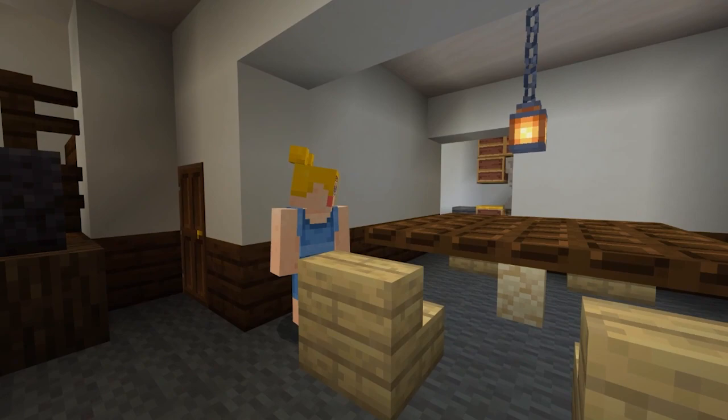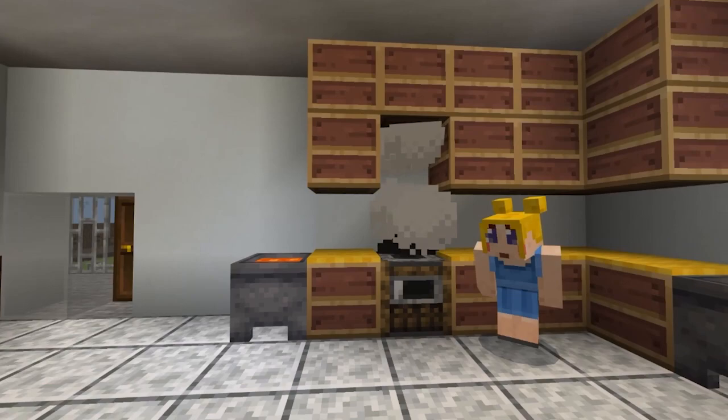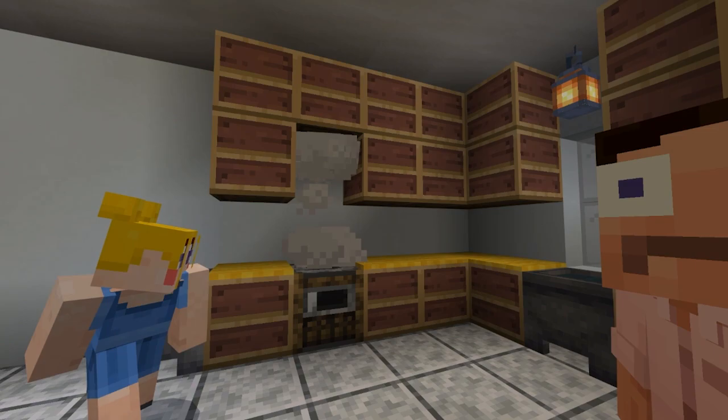Here we have our dining room with our abnormally large dining room table. And this is where I do a lot of cooking, in the kitchen. Nothing's burning, don't worry. I'm making cheeseburgers for dinner.